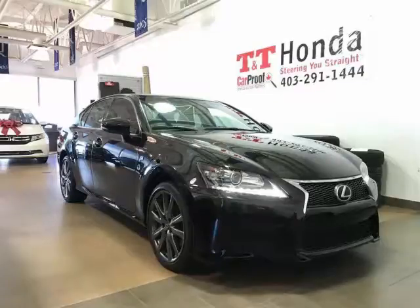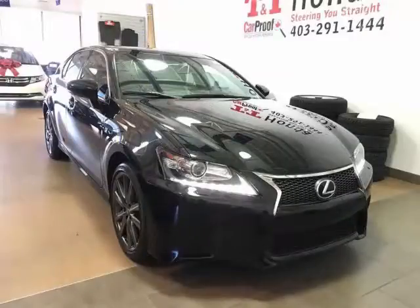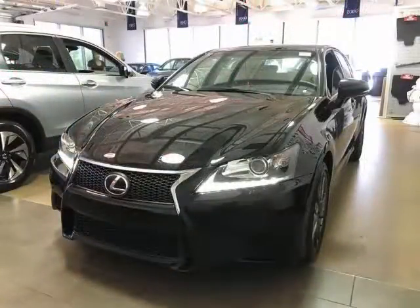This low-kilometer 2013 Lexus GS350 AWD F-Sport with Navi package has it all and is the only one of its kind in Western Canada.